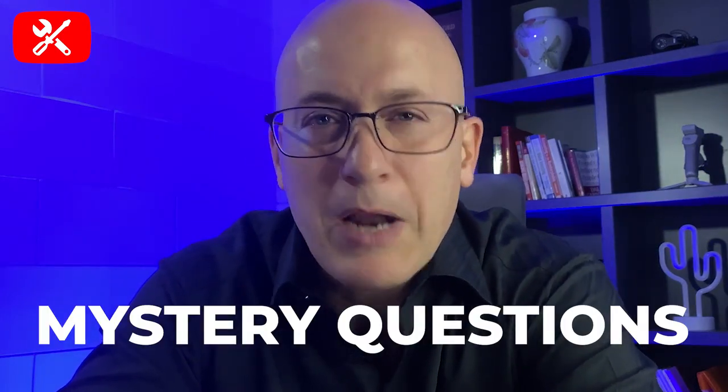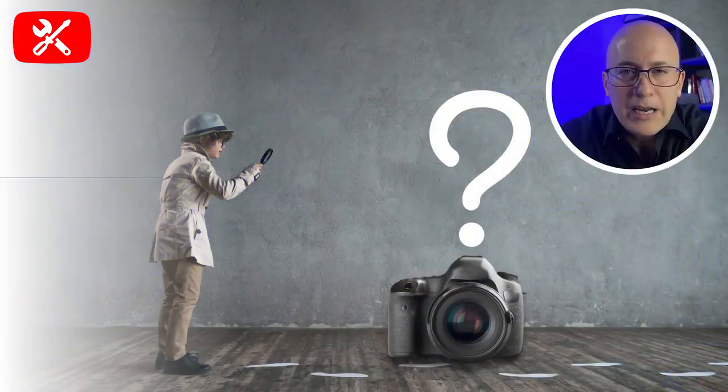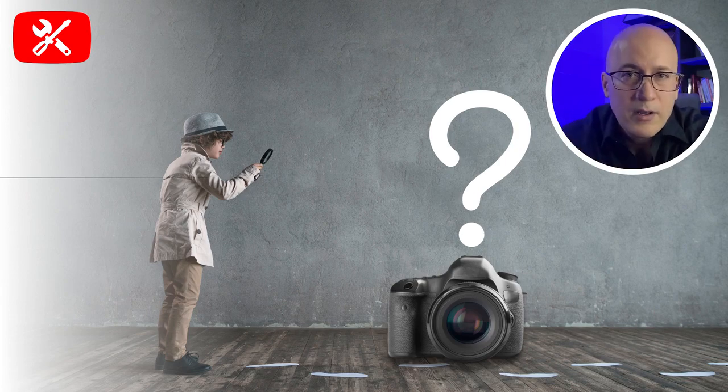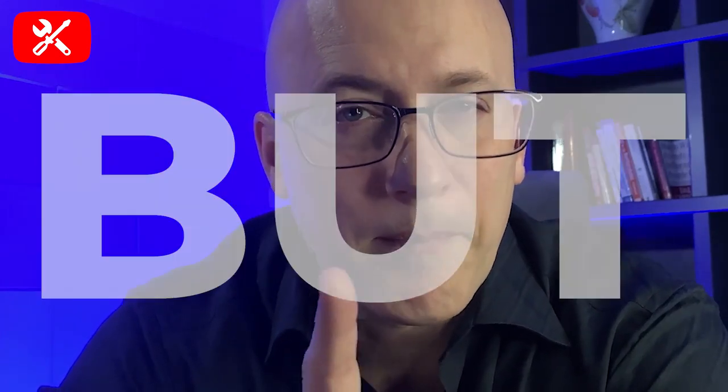Mystery questions are kind of fun — they're going to get you thinking about the content and leave you with the desire to answer a particular question as we cover this content. As we go through this lesson and cover the basics of equipment, I want you to try and guess what equipment I'm using. Some of this will be obvious because I'm going to take you behind the scenes of how I film — not only how I'm filming this course, but also how I film my own YouTube channel videos. They're the same.